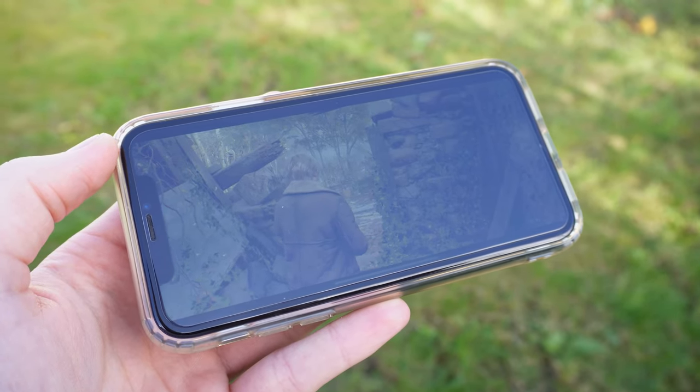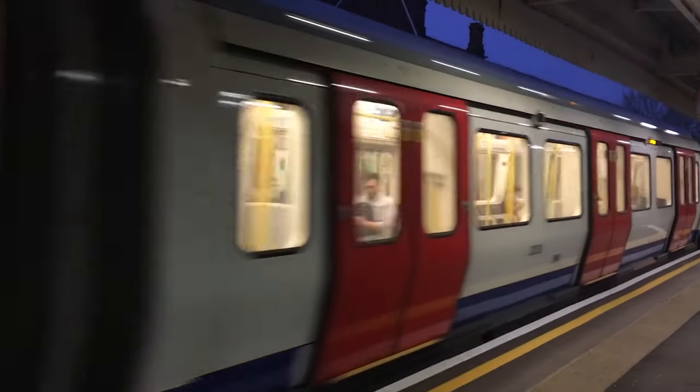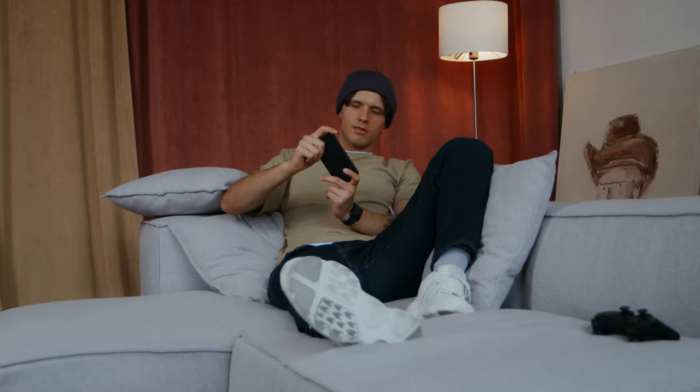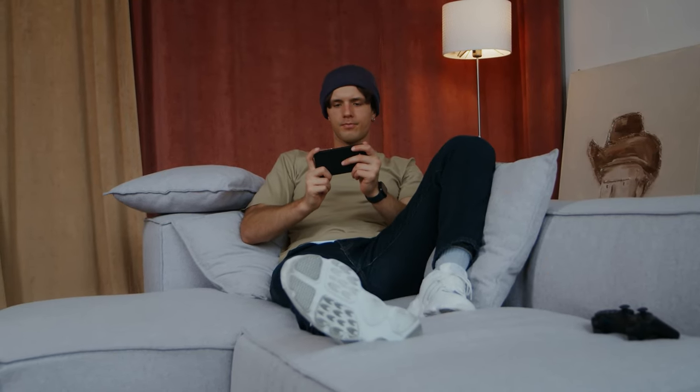If you travel a lot on a daily basis, maybe on a train, this could be the perfect solution to just play something before you get to your destination. Or if you want to lay down in bed while still playing games, this could also be a good option.